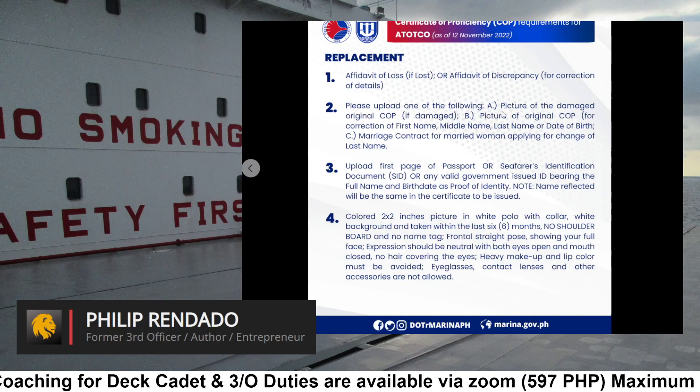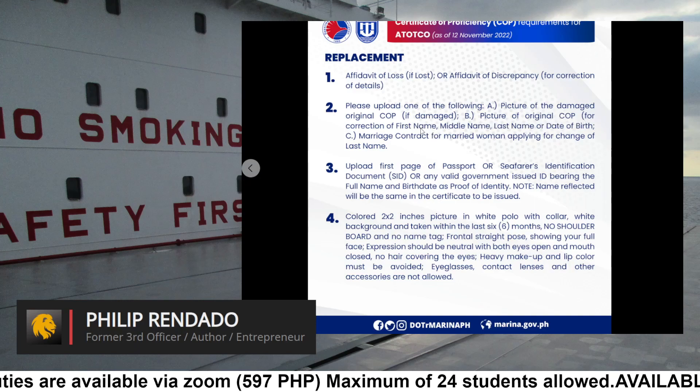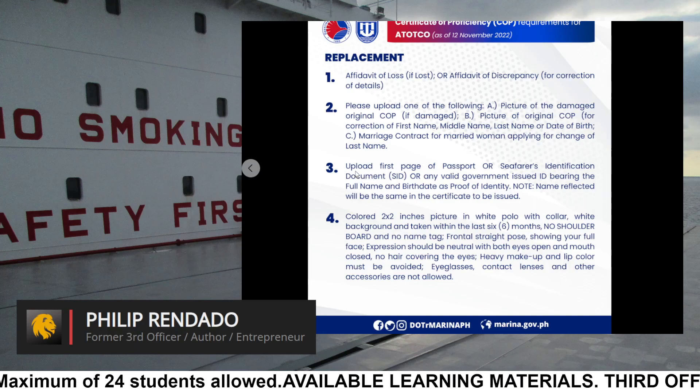Requirement 2: Please upload one of the following — (A) Picture of the damaged original COP, if damaged; (B) Picture of original COP for correction of first name, middle name, last name, or date of birth; (C) Marriage contract for married woman applying for change of last name.